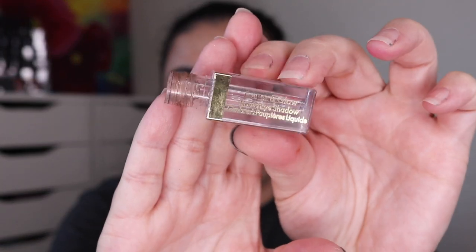I also finished off a Stila Glitter and Glow in the shade Smoldering Satin. I did take the stopper out of here — I actually decanted the whole thing and finished off every bit of this eyeshadow. So this one is gone.